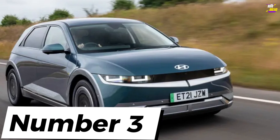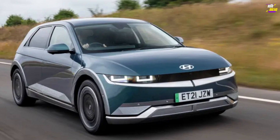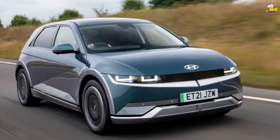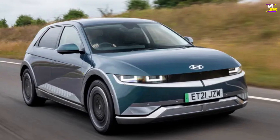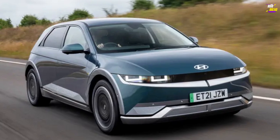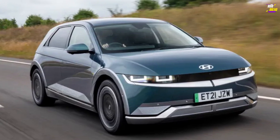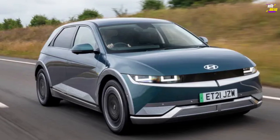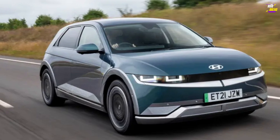Hyundai Ioniq 5. It's impressive that Hyundai is now confident enough to introduce a car as boldly designed as the Ioniq 5. What's even more remarkable is that beneath this retro XXL hot hatch bodywork lies one of the most comprehensive family EVs available for purchase. If Hyundai can sustain this momentum with the forthcoming additions to the Ioniq lineup, then competitors such as VW's ID cars and even Mercedes' EQ series should be genuinely concerned.